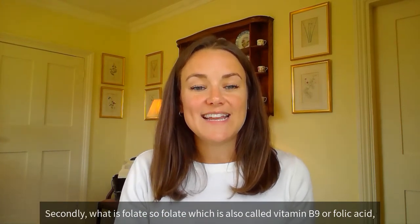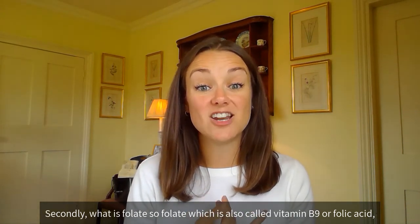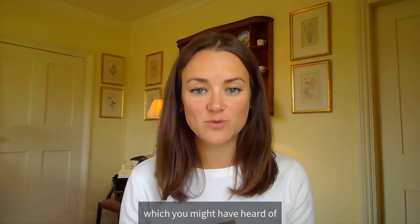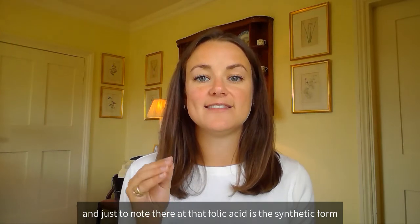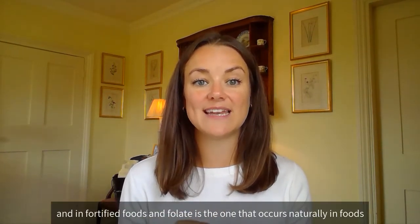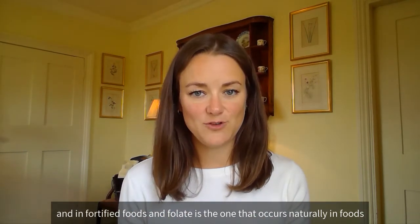Secondly, what is folate? Folate is also called vitamin B9, or folic acid, which you may have heard of. A note here: folic acid is the synthetic form of B9, found in supplements and fortified foods, while folate is the form that occurs naturally in foods.